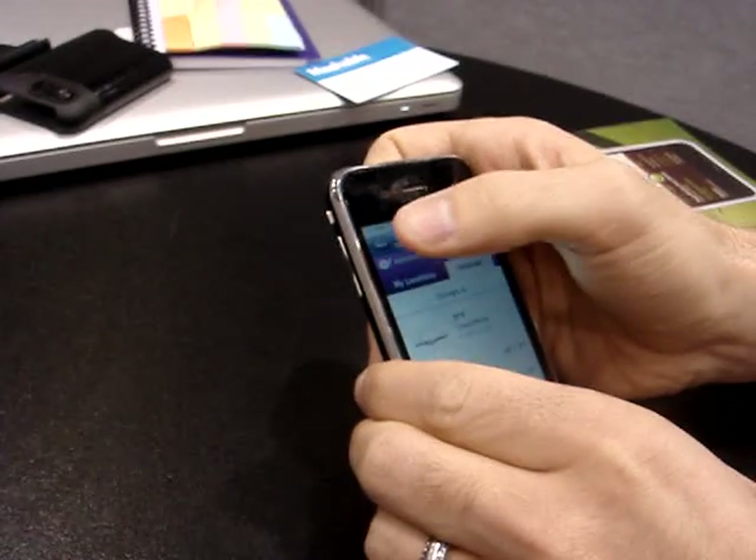So that's the Yahoo Search app for the iPhone, available today on the App Store.